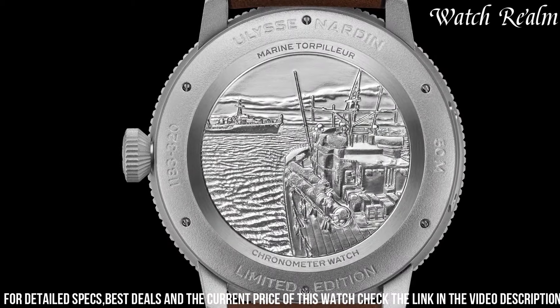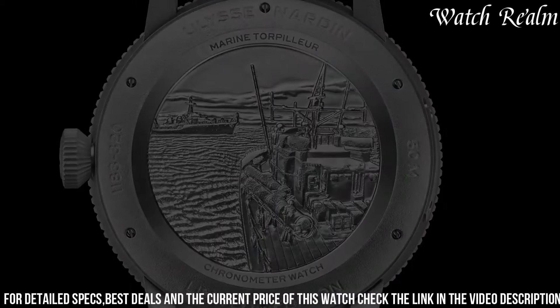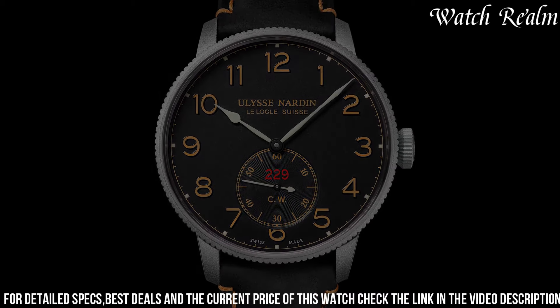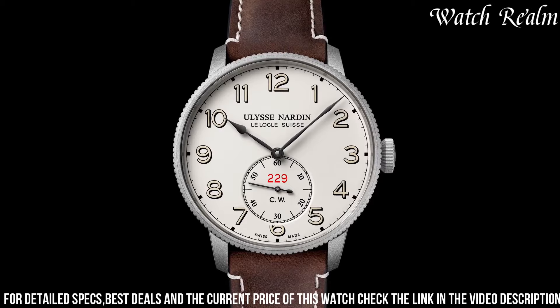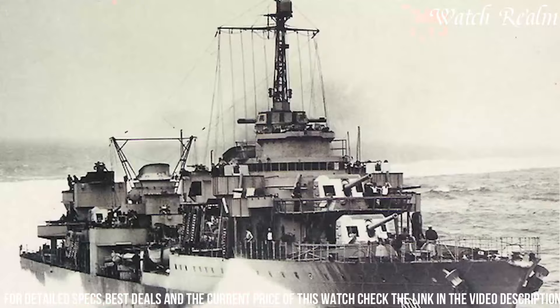With a focus on accuracy and performance, the Marine Torpilleur Military series stands as a testament to Ulysse Nardin's dedication to crafting sophisticated, reliable timepieces that honor its maritime origins while embracing the demands of contemporary aesthetics and functionality.